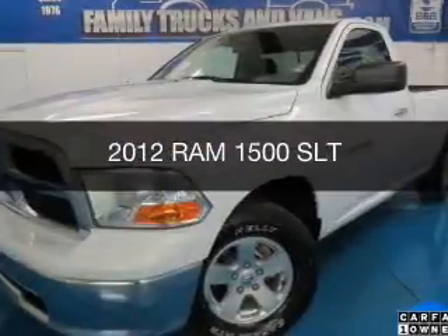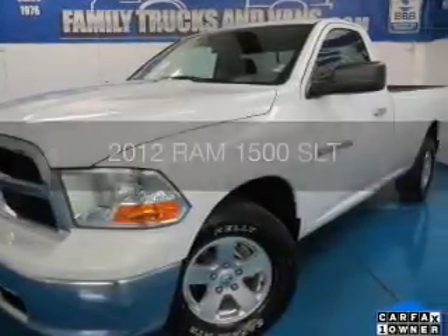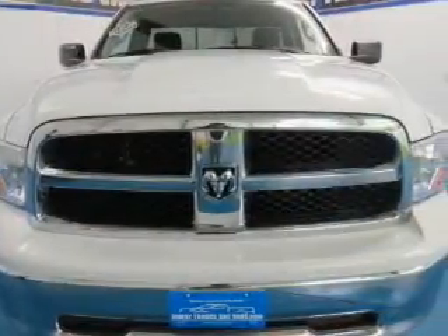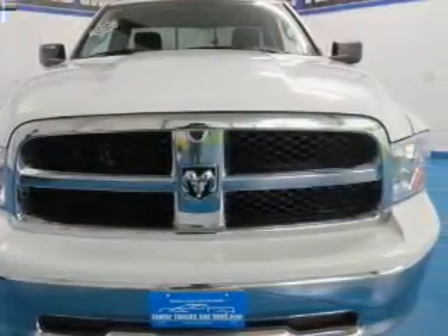This is a used 2012 Ram 1500. It's powered by four-wheel drive, an eight-cylinder engine, and a six-speed automatic transmission.